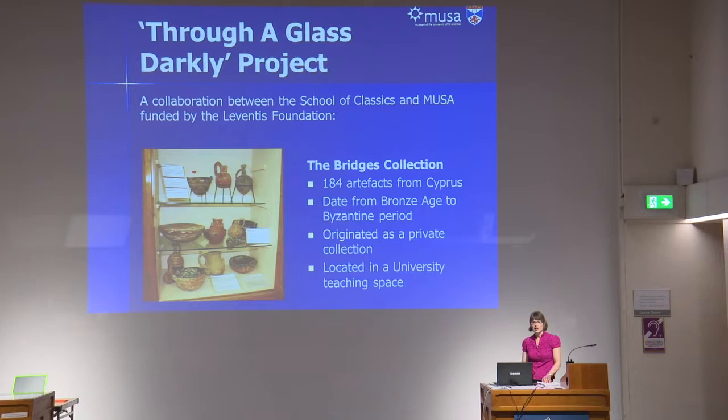In 2016, we had the opportunity to really test out how audiences were responding to some new digital 3D models of our collections. Professor Rebecca Sweetman from the School of Classics approached us at MUSA to collaborate on a research project which focused on the Bridges collection of archaeology. This collection was formed by a couple who lived out in Cyprus, the Bridges, in the 1960s, and they just had a personal interest in this type of material.